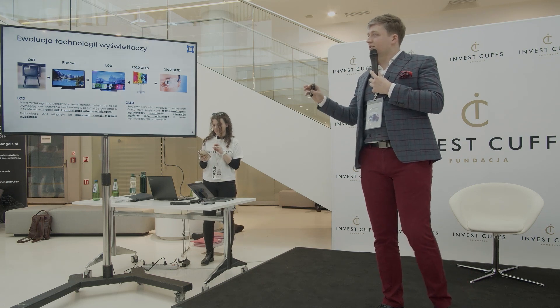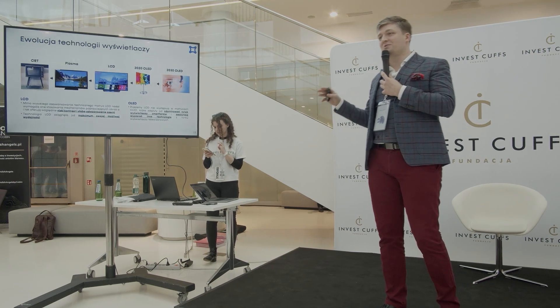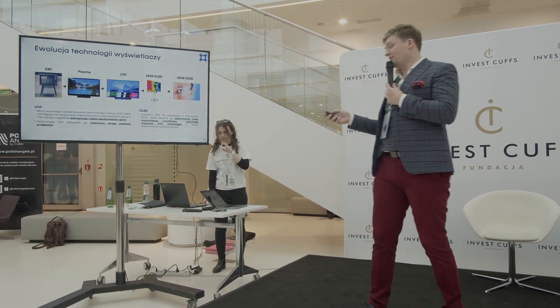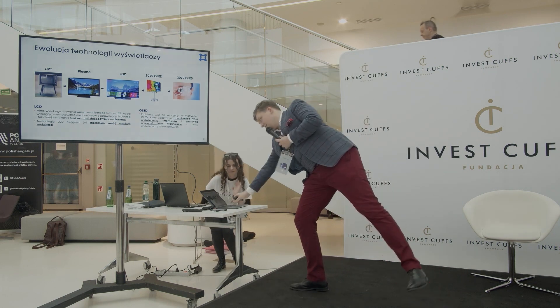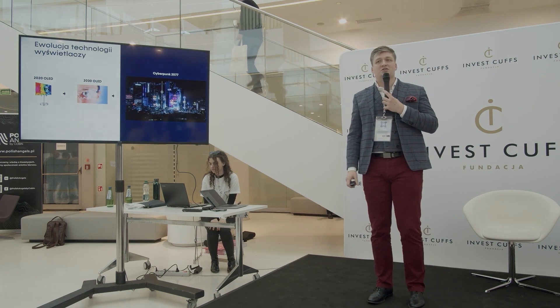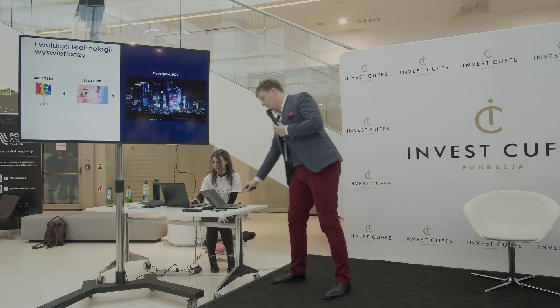Z racji tego, że fabryki OLED-owe kosztują kilka do kilkunastu miliardów dolarów i zanim się zamortyzują, ta technologia z nami zostanie na dekadę lub dwie albo i dłużej. Niektórzy wręcz wierzą, że świat zmierza w stronę wizualną i ta wizja cyberpunka nie jest nam tak bardzo odległa.